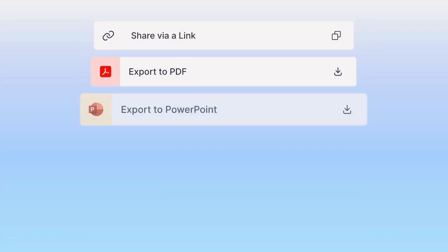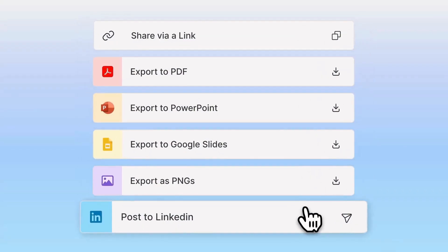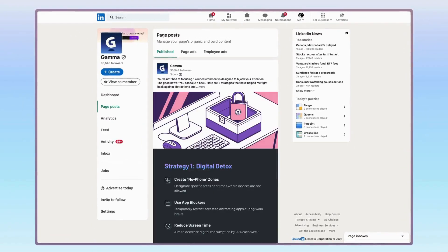When you're ready to share, you can export your project to PDF, PowerPoint, or simply generate a live shareable link with just one click.